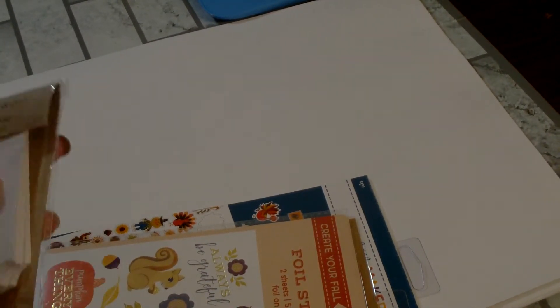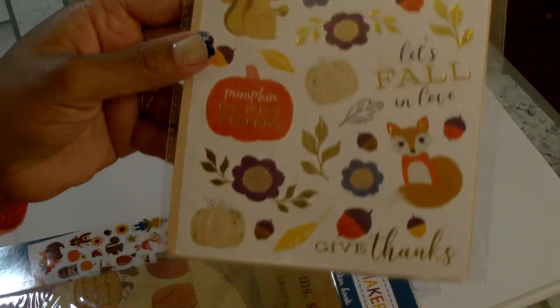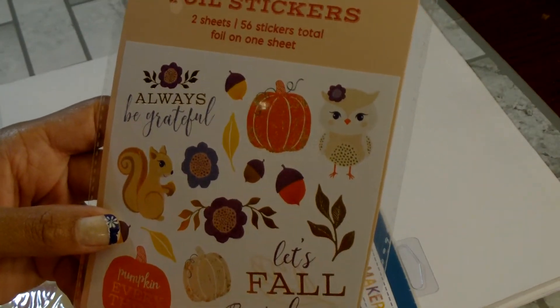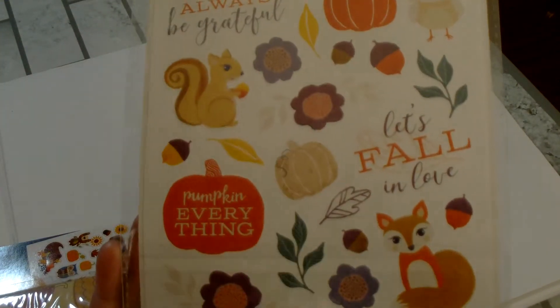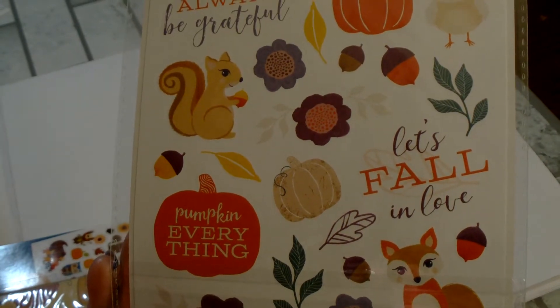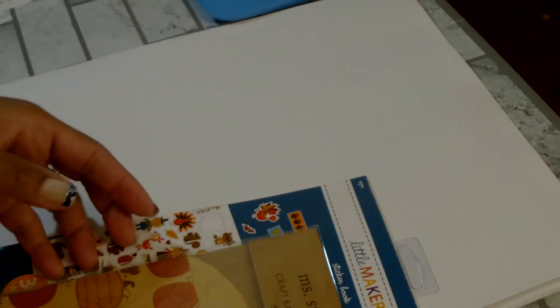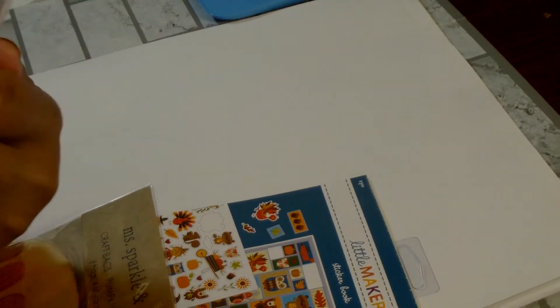Then I picked up these foil stickers. These were originally $2.99 but they were on sale. You get two sheets, so the stickers ended up being $2.24. Those are called Create Your Fall.